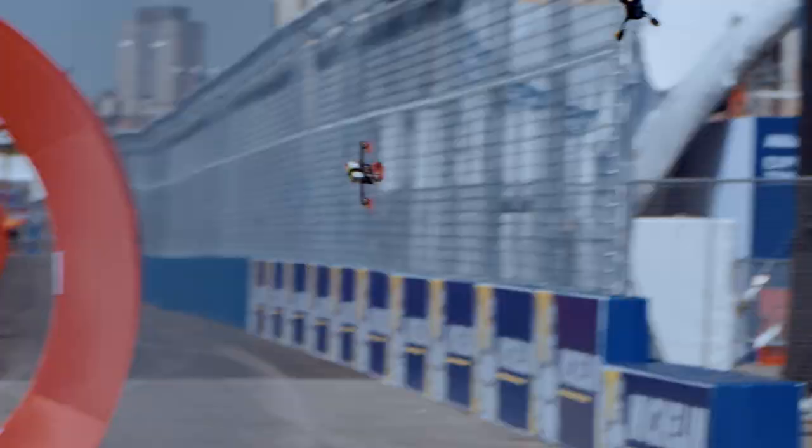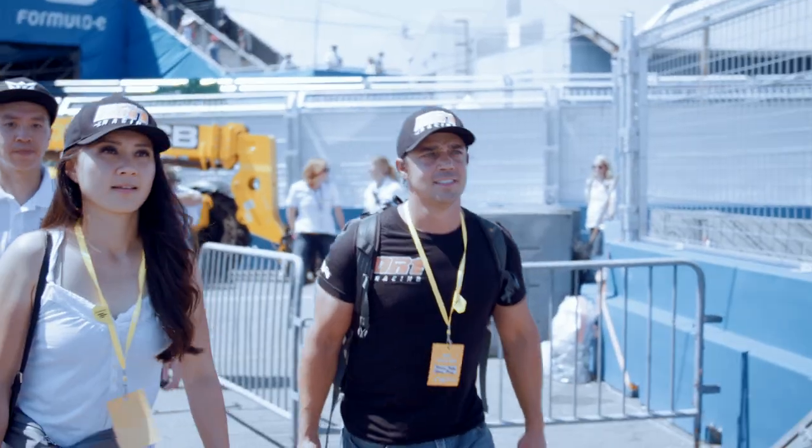I'm here in Manhattan, New York. We're here with Mountain Gym DR1 doing some promotional stuff, with Sean Terry as well.